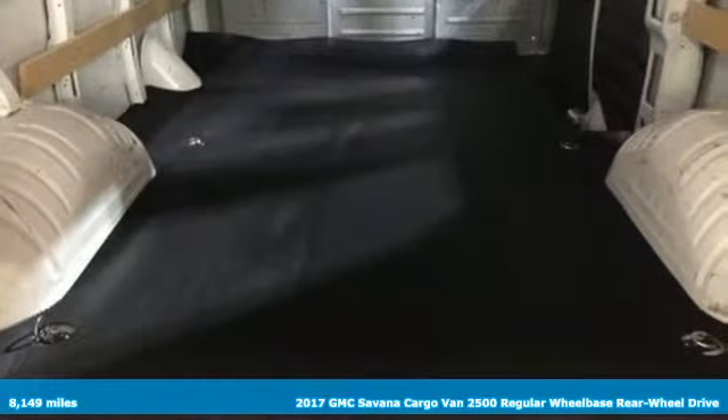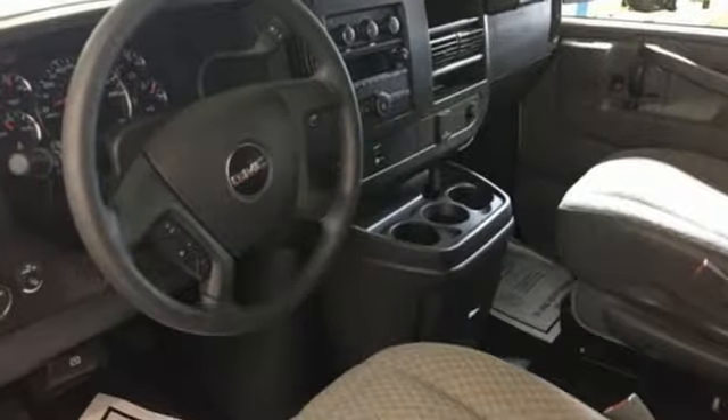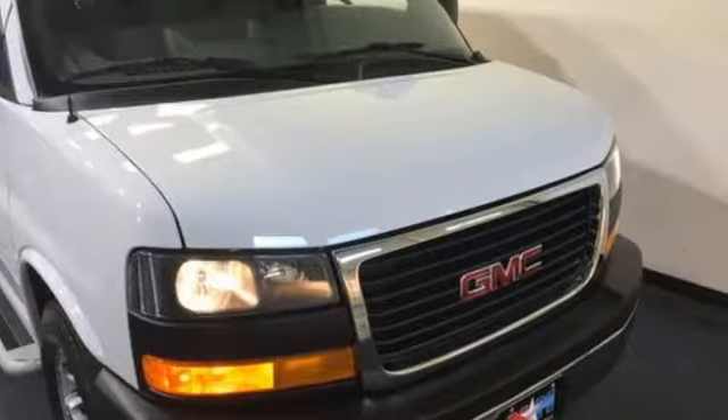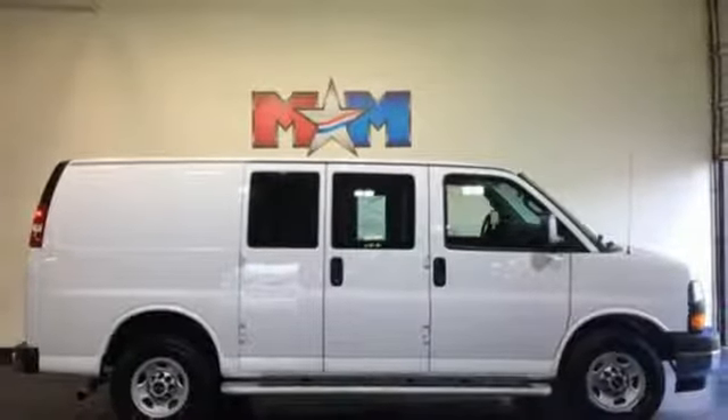It's equipped for all your driving needs and wants. Auxiliary audio input, AC power outlet, air conditioning, power front windows, driver selectable mode, gas pressurized shocks, and automatic transmission.